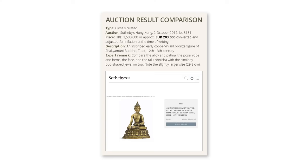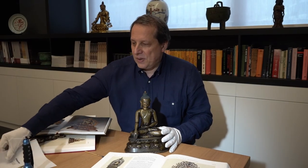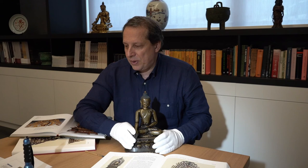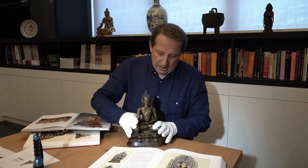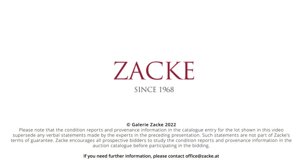This figure is 26 to 27 centimeters, while the one at Sotheby's was 29 centimeters, so they're pretty much the same size. Sotheby's dated theirs to the 12th to 13th century as well, which is the same period — so they are very similar pieces.